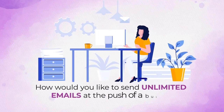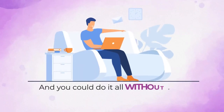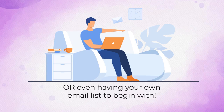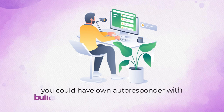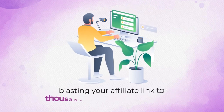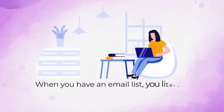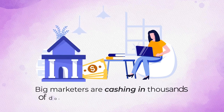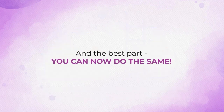How would you like to send unlimited emails at the push of a button for a one-time fee? You could do it all without ever writing a single email yourself or even having your own email list to begin with. Imagine if minutes from now you could have your own autoresponder with built-in sending servers and dedicated IPs blasting your affiliate link to thousands of people in seconds. When you have an email list, you literally have access to push-button profits. Big marketers are cashing in thousands of dollars simply by sending an email — and the best part, you can now do the same.